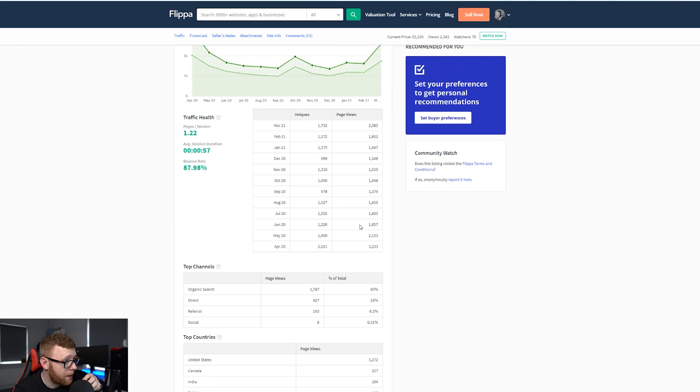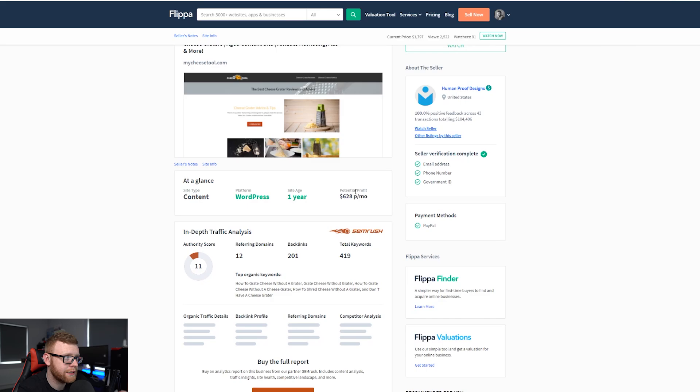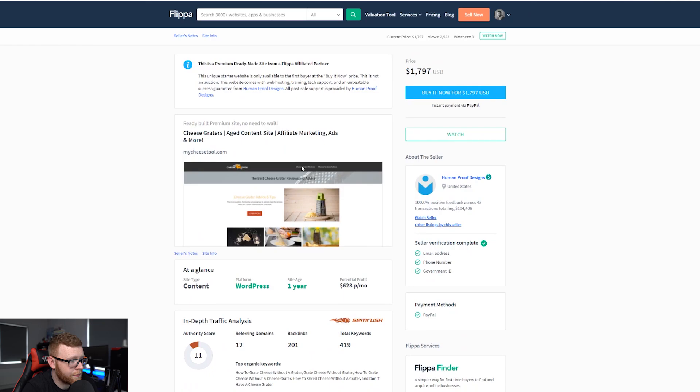When scrolling through Flippa you'll also find a lot of websites like this that I'd recommend avoiding: Mycheesetool.com claims $628 per month but it says 'potential profit' — that's a big red flag. This is a pre-made website not currently getting any traffic; it might have an aged domain but it's making no traffic. At a buy-it-now of $1,797, it'll look like this on all pre-made sites with instant PayPal payment. I would not recommend buying any of these types of websites.